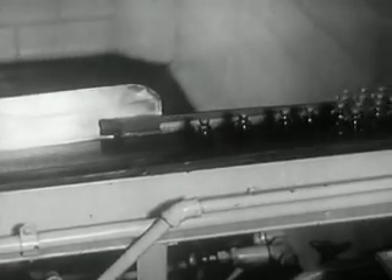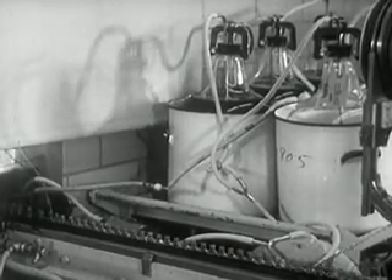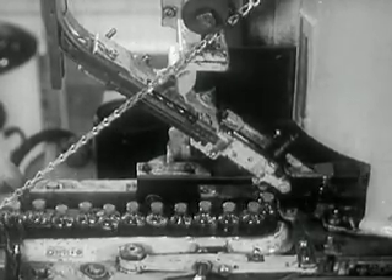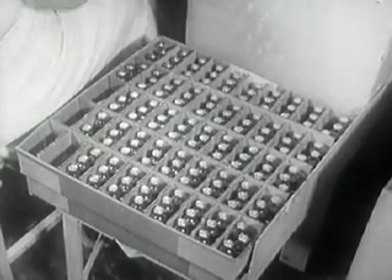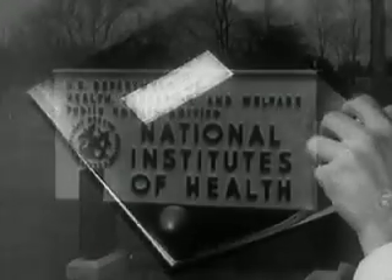Even as they reach the end of the production line, other tests are in progress and samples are sent to the government. No vaccine can leave the pharmaceutical house until all tests by the manufacturer and the government are completed satisfactorily. The protocol is finished, then sent to the National Institutes of Health for government approval required by law.